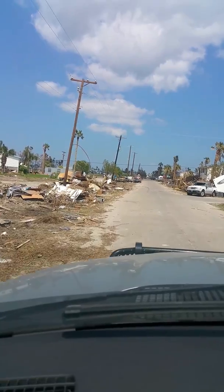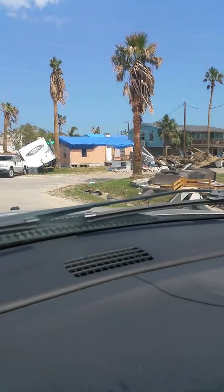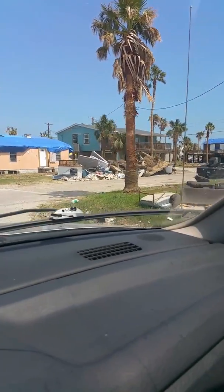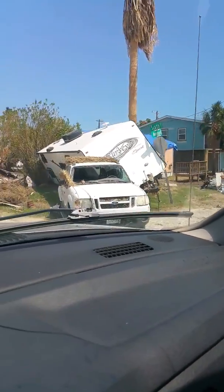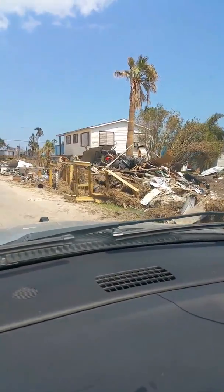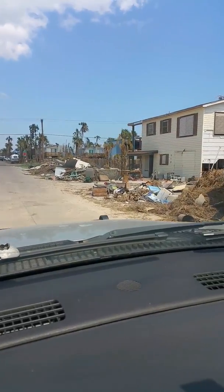It's a good example of what things look like after a hurricane. Port Aransas is right on the Gulf, so this is where the hurricane — at least the part that went through here — made landfall.